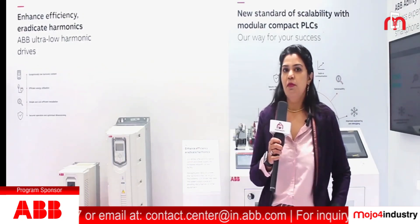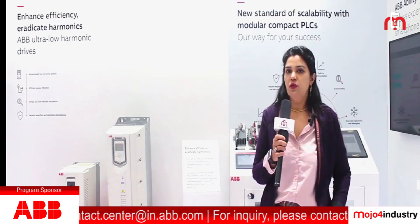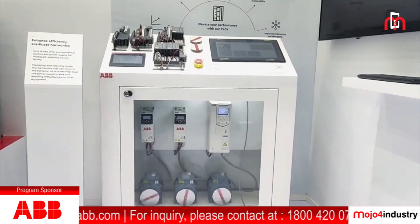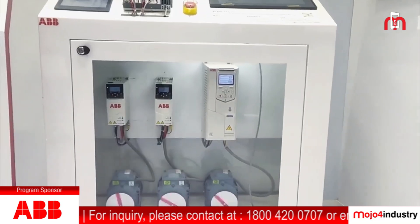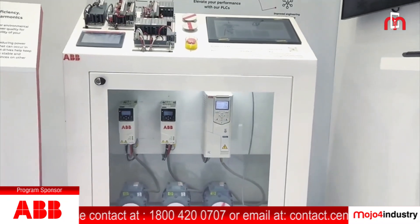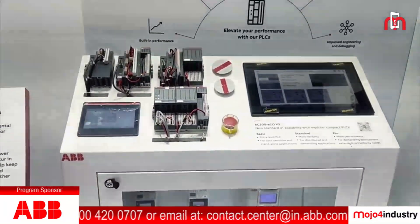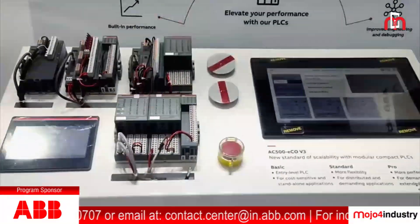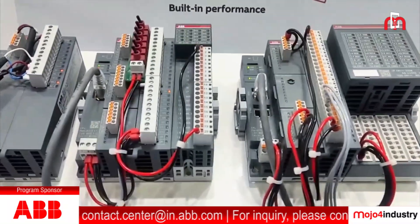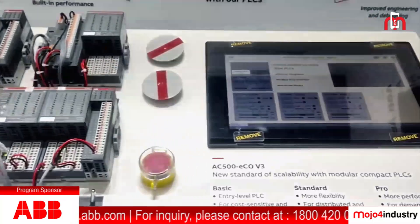For that, we have our premium solution — the ultra low harmonic drives — which has an active front-end feature inbuilt into it. This mitigates harmonics to a huge extent as per IEEE 519 standards. Along with reducing harmonics, it also gives unity power factor at all kinds of loads. It has a voltage boost function, which can be used even in remote places where there is fluctuation in network voltage, and it has a reactive power compensation feature inbuilt into it.